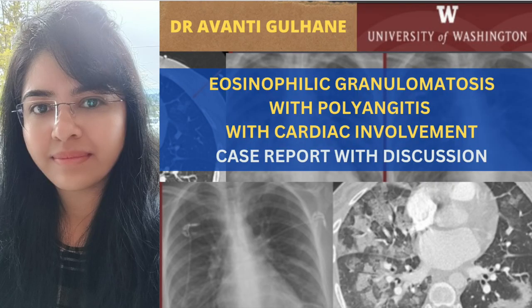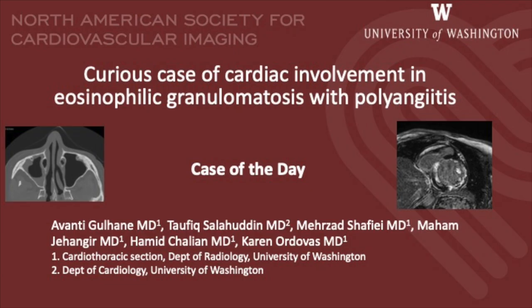Hello everyone. Welcome back to our channel IndianRadiologist.com. Today I am here with an interesting case that I would like to discuss with you. I recently had the opportunity to present this case at the 2022 Annual Conference of the North American Society of Cardiovascular Imaging last month.